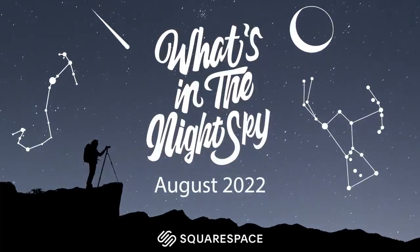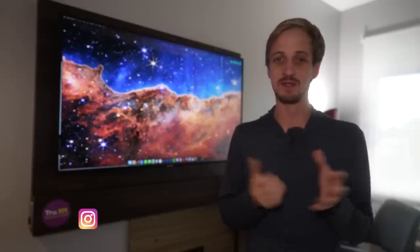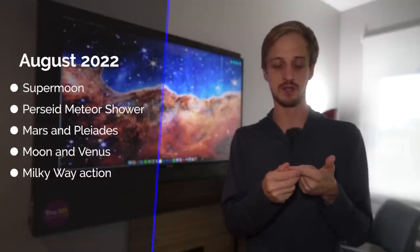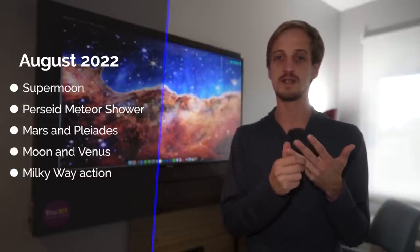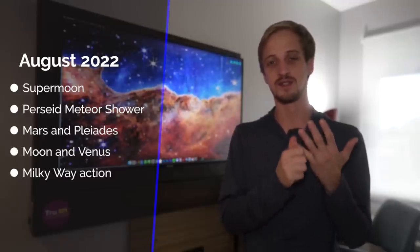Welcome back to another episode of What's in the Night Sky, sponsored by Squarespace. It is August 2022, and those of you in the northern hemisphere at mid to high latitudes are very much welcoming the return of dark skies after living with the summer twilight for the past couple of months. Coming up this month we have the last supermoon of the year, one of the best meteor showers of the year in the Perseids, a nice gathering of Mars and the Pleiades, a gorgeous opportunity to capture a crescent moon and Venus in the morning skies, and plenty of Milky Way action.